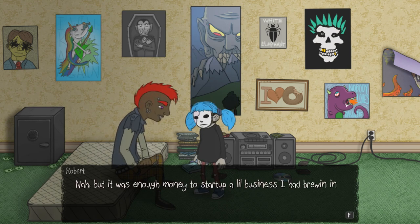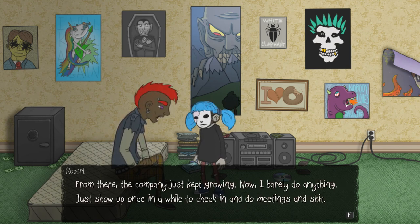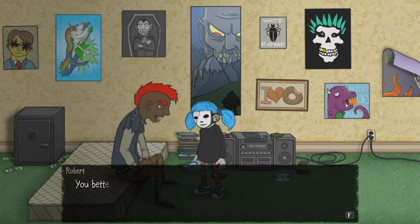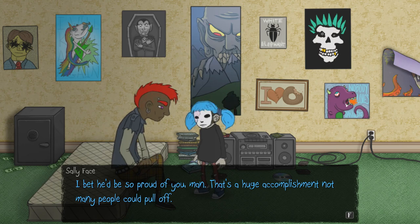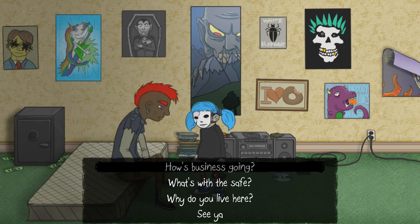Was he a millionaire or something? Not exactly, but it was enough money to start up a little business I had brewing. I tripled that money within a year — the company just kept growing. Now I barely do anything. Just show up once in a while to check in and do some meetings. It's a pretty tight gig — 25 and practically retired. It seems like you worked hard to get there though. You better believe it. I just wish my pop was here to see my success. I bet he'd be so proud of you. What's with the safe? I don't trust banks with my money.